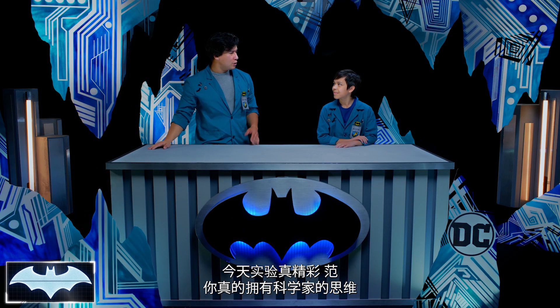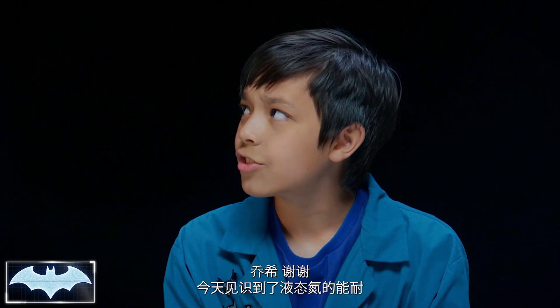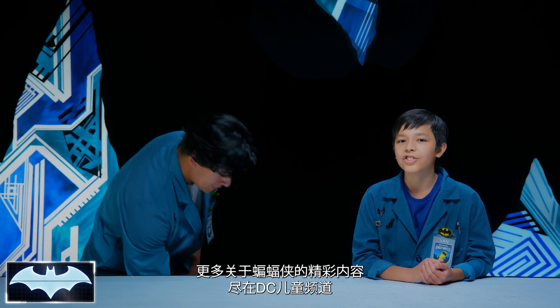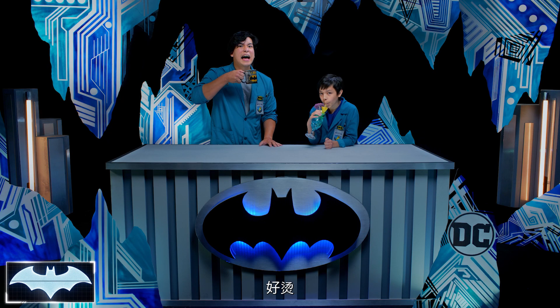Excellent experiment today, Van — you truly have the mind of a scientist. Thanks, Josh. After seeing what liquid nitrogen can do today, I wouldn't want to stand up to Mr. Freeze. That's why Batman is constantly experimenting with new materials for his bat suit, exactly like we were doing today. Thanks, everyone, for joining us on Batman Science Lab. You can find more awesome Batman content here on the DC Kids channel. In the meantime, stay warm out there. Or cool. It's hot!